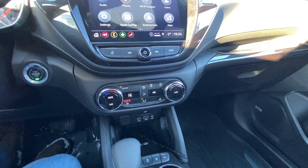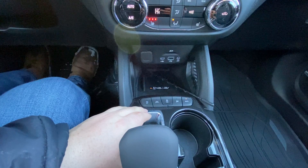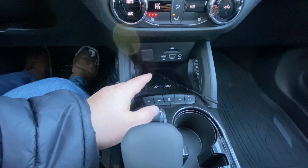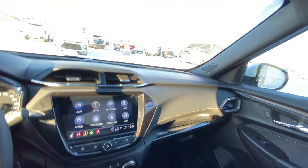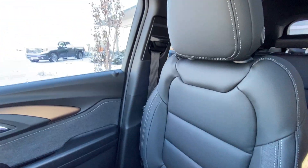We have single-zone climate control with three-stage heated seats. You have your automatic shifter knob, auto stop-start, lane-keep assist, traction control, sport mode, and all-wheel drive with a wireless charging pocket, multiple USB ports, all-black dash and interior with Bose audio, and leather heated seating in the front of the Trailblazer Active.